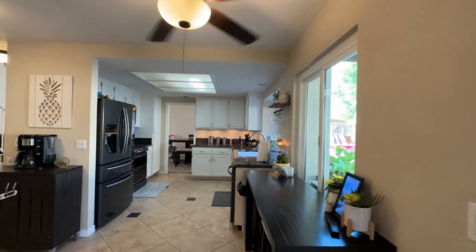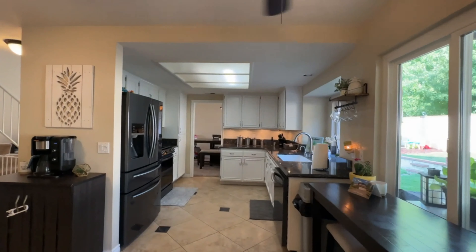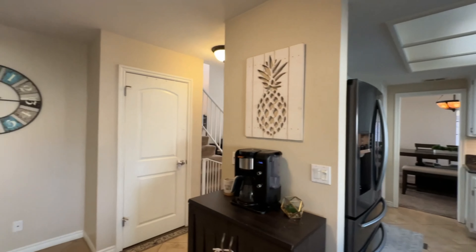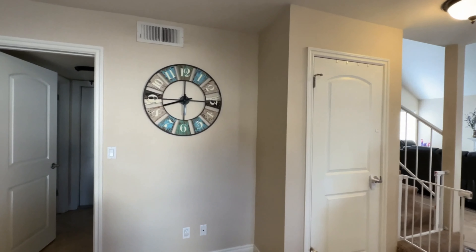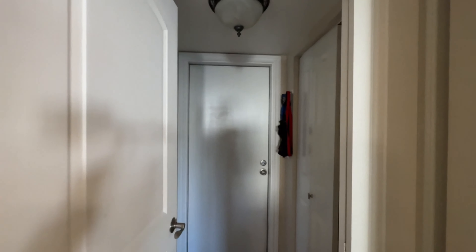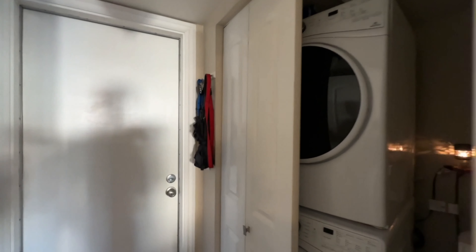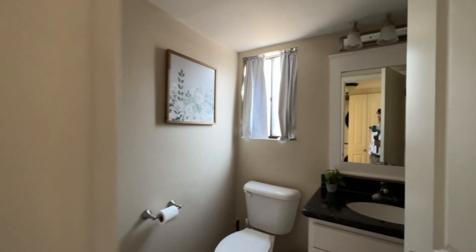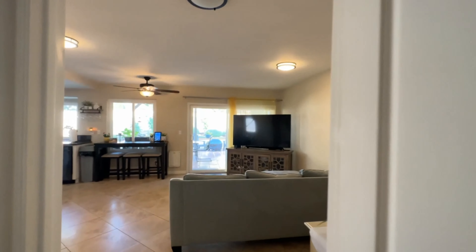Check out the kitchen again. And then there's a coat closet, the washer and dryer, and a downstairs bathroom. Let's go head up.